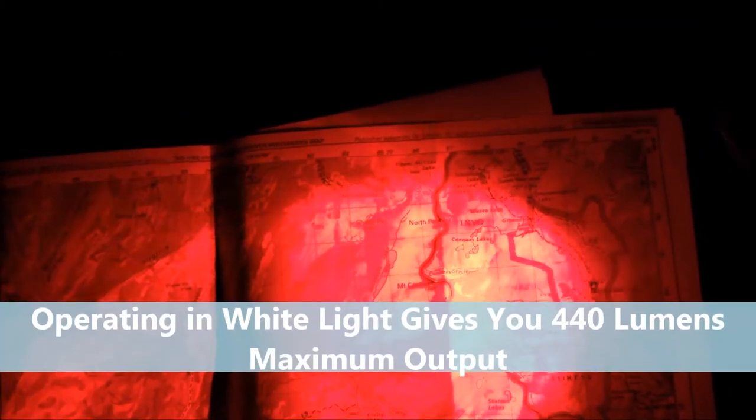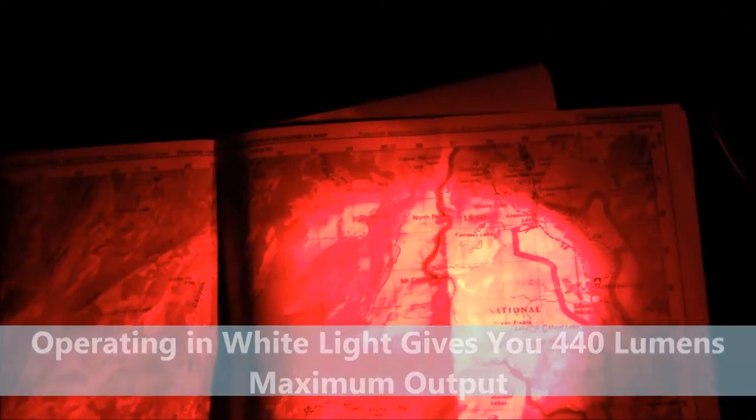And again, of course, with the Chameleon series you have that easy two-button operation near the head of the flashlight where you can switch over to the white light as well. Continue to read on and find out if the Chameleon is the right light for you. For more information, visit our website.